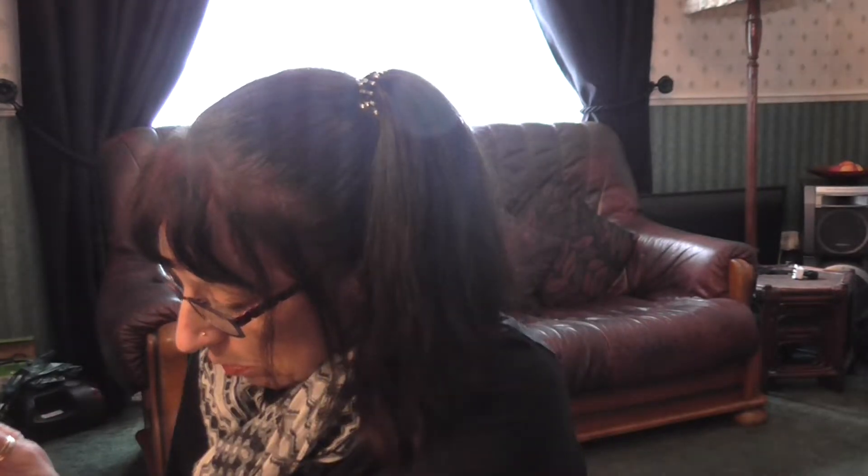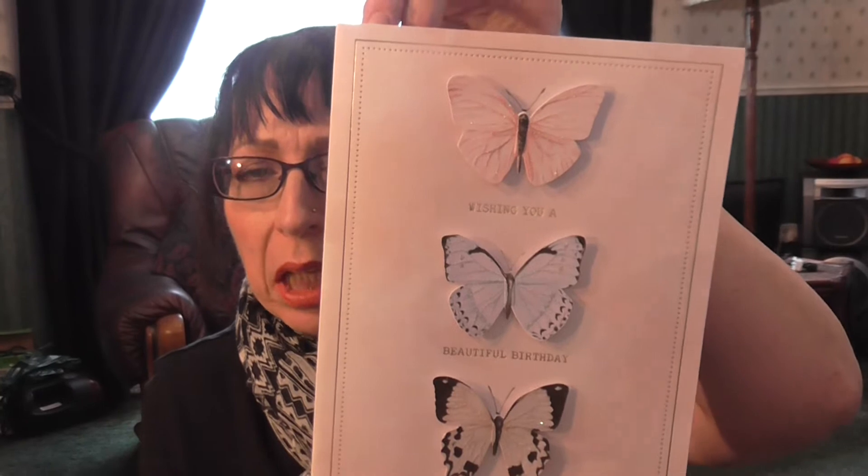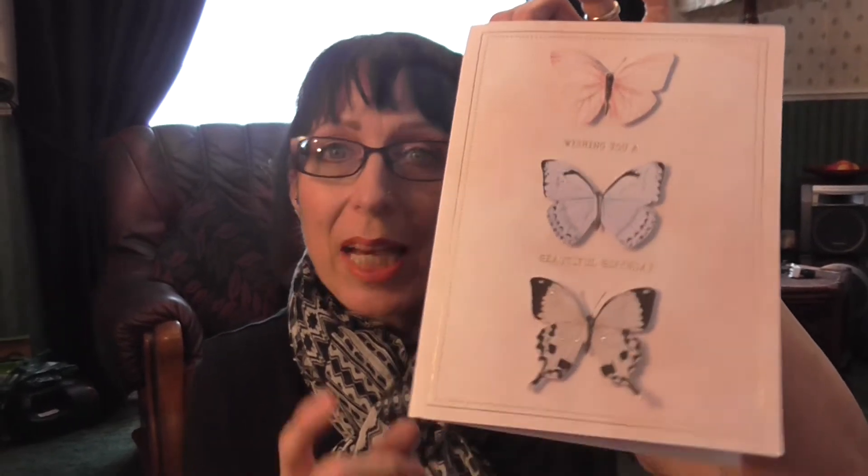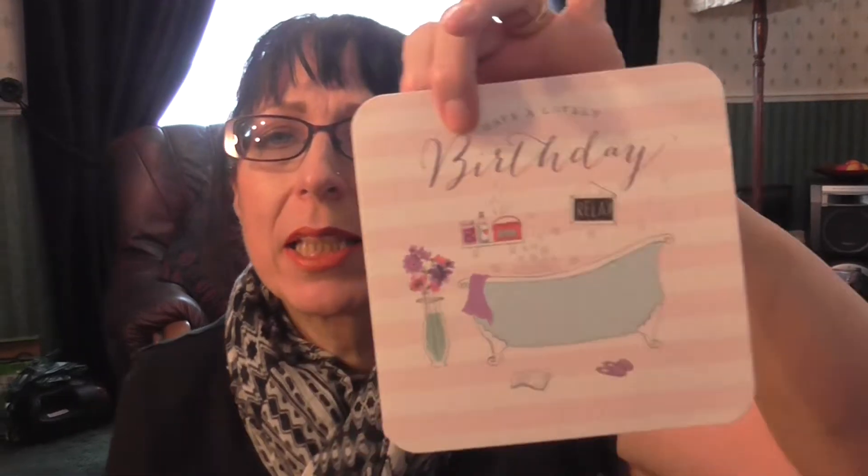I wanted to show you my birthday cards before I took them down — they were dropping all over the place. This one here is from my sister and my brother-in-law, and they put some money in the card, which was rather nice of them.